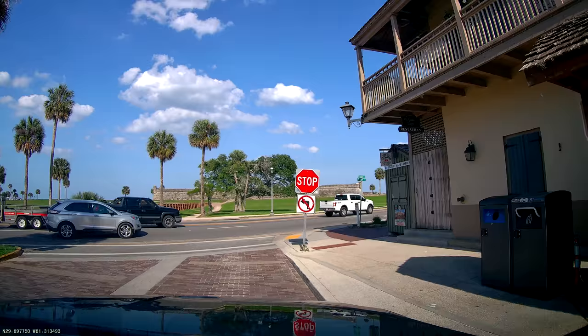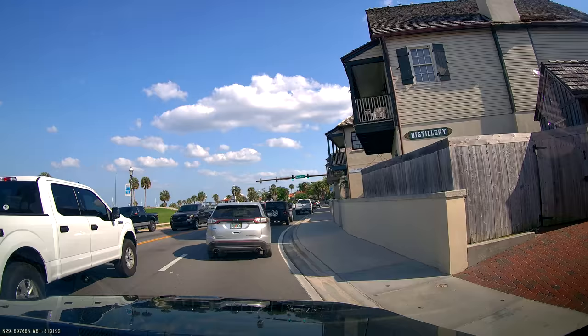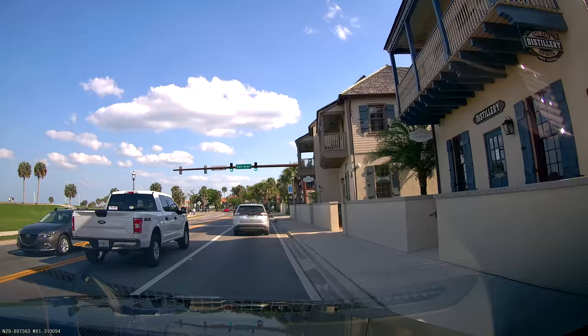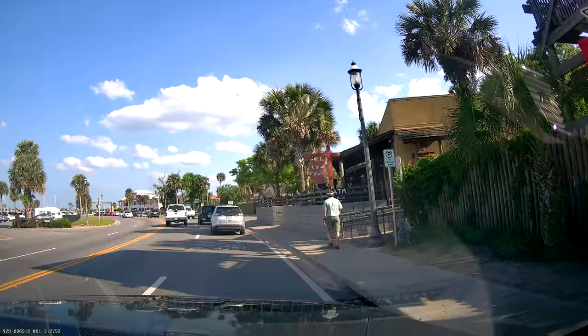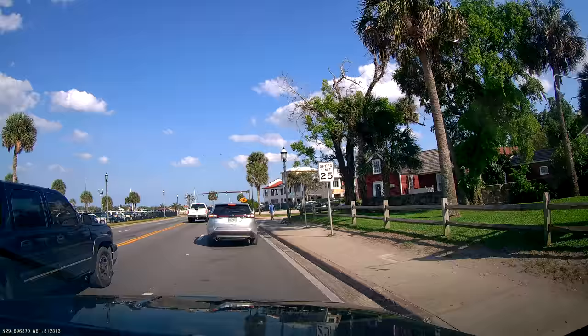Straight ahead is the fort. I believe that's also the oldest fort still standing in the United States — there are actually a lot of forts like that all over the country but supposedly that's the oldest one still standing, which is pretty cool. I've never been inside; we walked around the outside last time. There's actually a lot to do and see here, and spending just a couple of days in Saint Augustine really isn't enough. I think you could spend a whole week here to really get a good taste of what it's like and do a bunch of the tourist stuff.